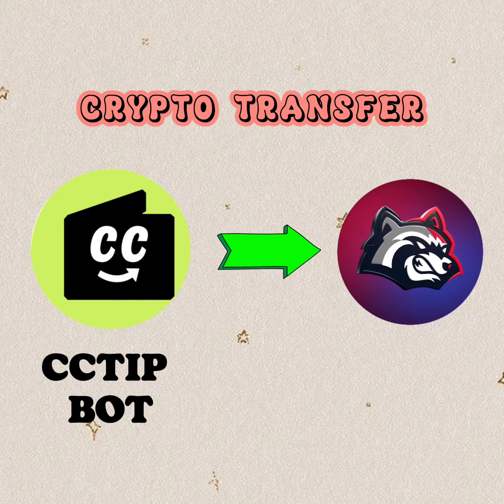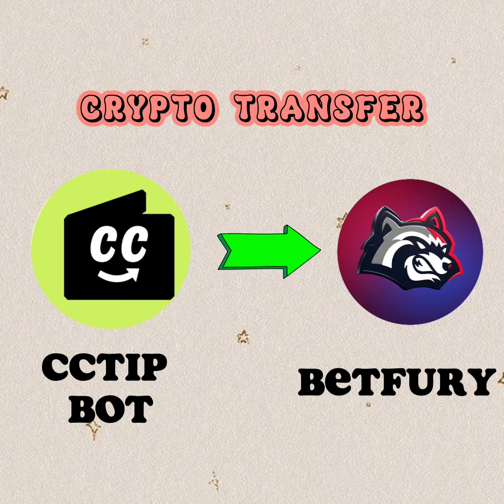CC Tip Bot is a popular, most-used tipping bot in Telegram, used to store cryptos from tips, airdrops, and rains.